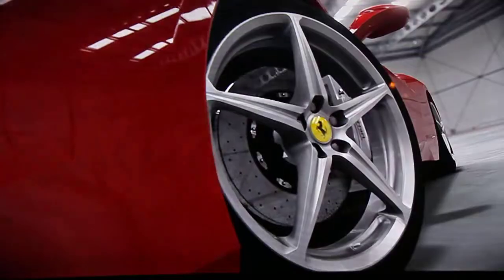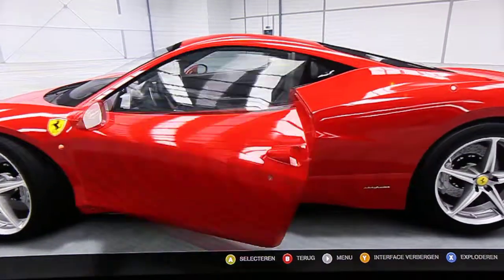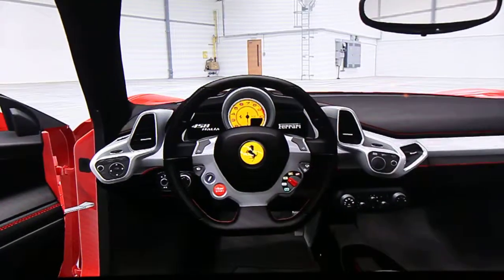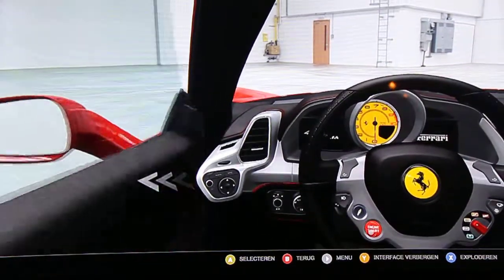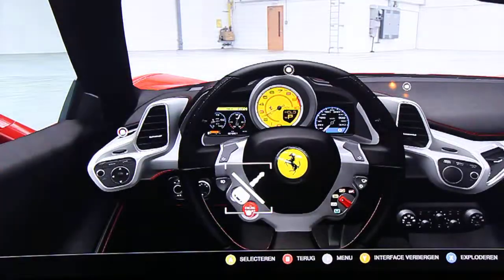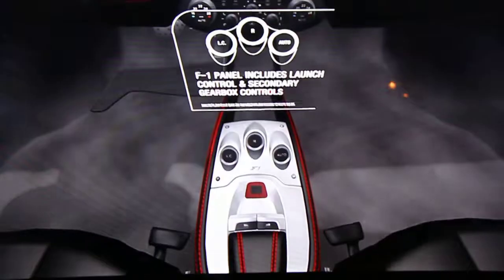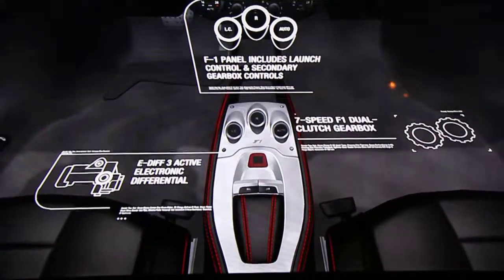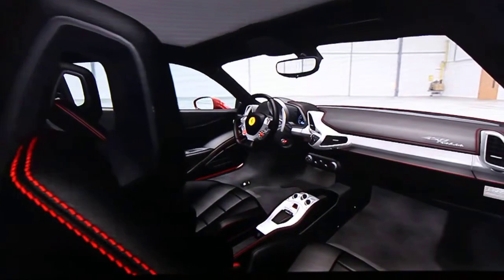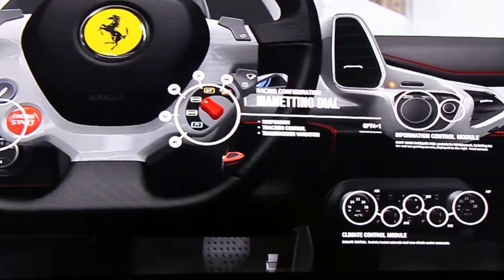The 458 Italia rides on five-spoke alloy wheels with carbon ceramic disc brakes. The rear-wheel-drive Ferrari 458 Italia features a seven-speed paddle-shift transmission. No company designs track-ready interiors more elegantly than Ferrari — the 458 Italia incorporates many important driver functions into the Manettino-equipped F1-inspired steering wheel.